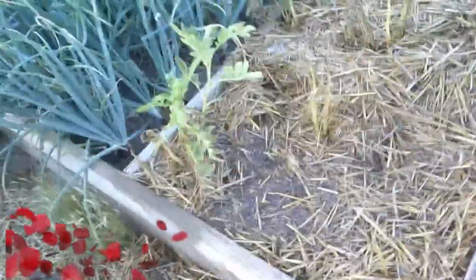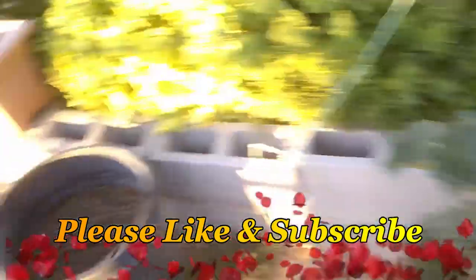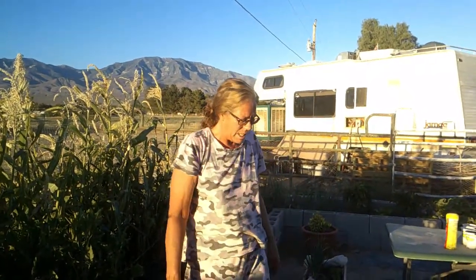Onions are about ready, tomatoes, rhubarb still doing pretty good. We moved the lettuce and carrots. The wind kind of kicked its butt just last week.